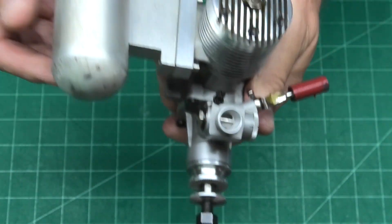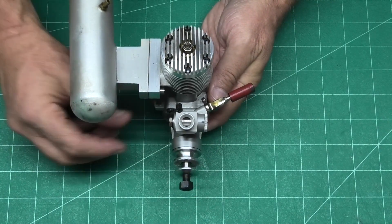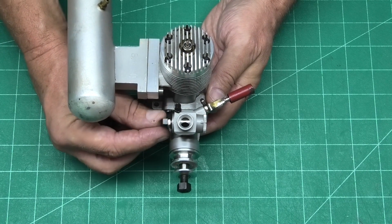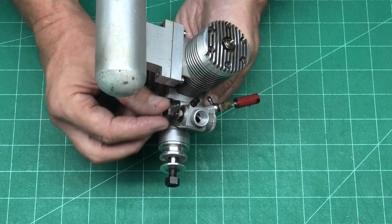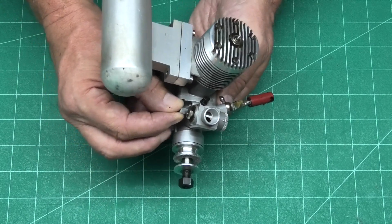Moki engines have got a really good reputation for quality and you can tell that when you feel that throttle. It is so smooth. I don't think I've ever felt a throttle on an engine that's that smooth and that positive. No slop at all.